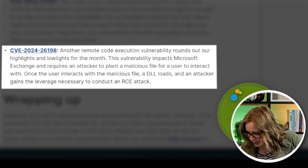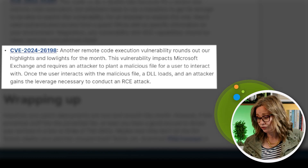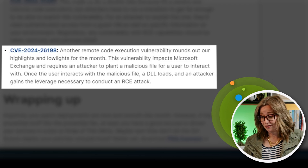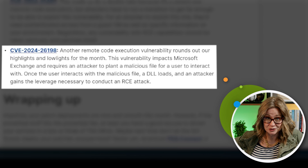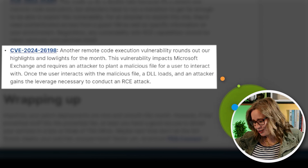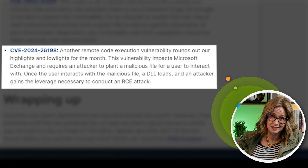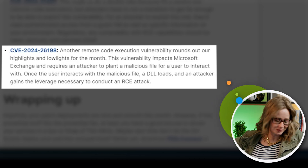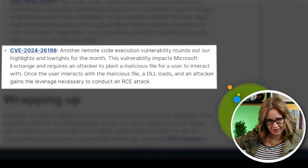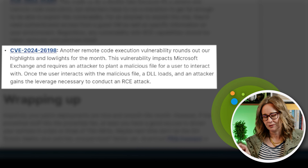Next up, we have CVE-2024-26198. This is another remote code execution with an extra bonus involving Exchange, and for extra fun — user interaction. If the user clicks on a malicious file, it loads a DLL and then the remote attack executes. For my money, this one's terrifying. It has an 8.8 severity, and this one probably affects the most people. So go do that one straight away.